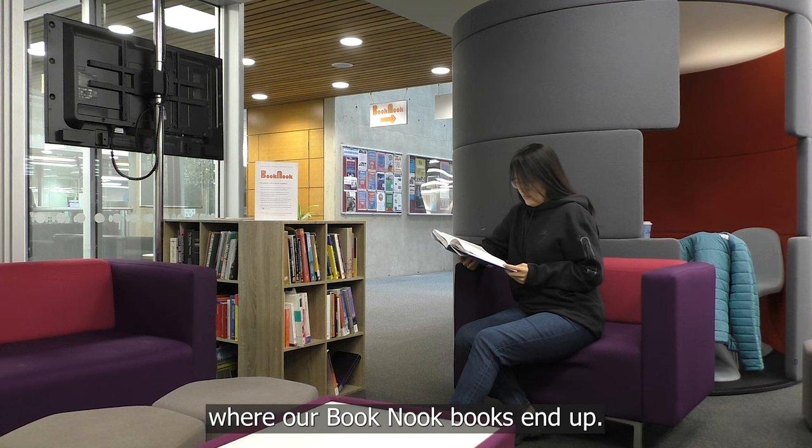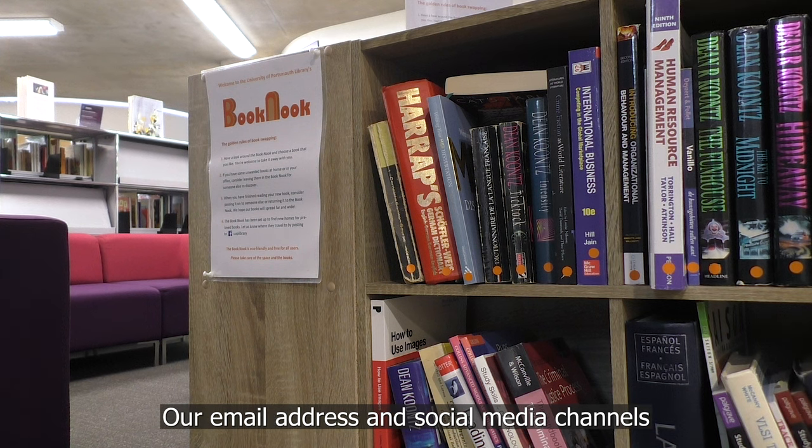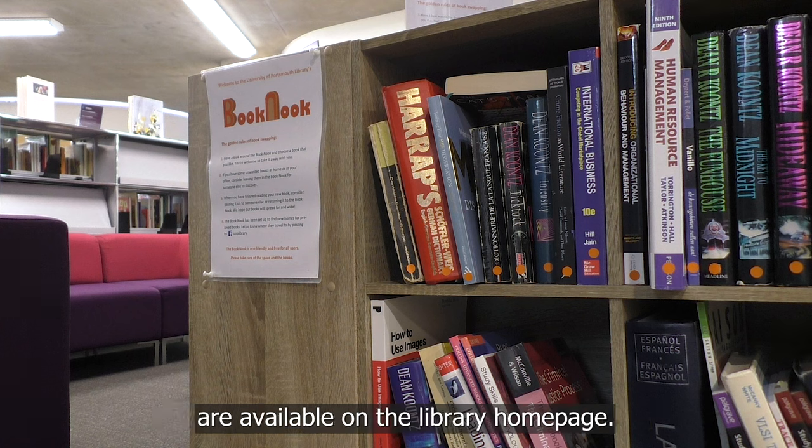It's always interesting to discover where our Book Nook books end up, so if you find one of our books on your travels, please take a photo and share it with us. Our email address and social media channels are available on the Library homepage.